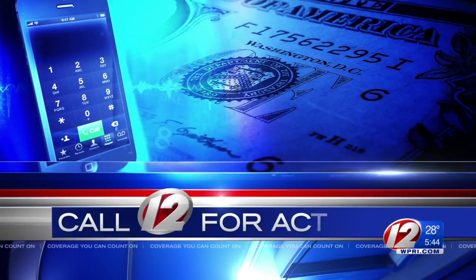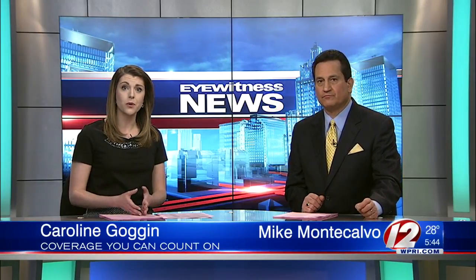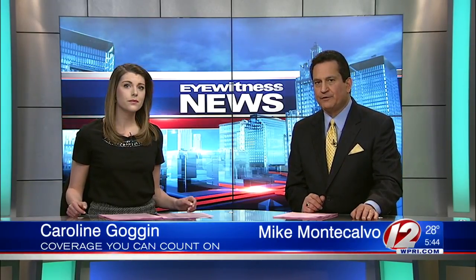Time now for Eyewitness News Call 12 for Action. Data Privacy Day is coming up this Sunday. The goal is to raise awareness about how online data is used and how consumers can manage it. Our national partner Call for Action is encouraging everyone to do an online privacy checkup. Eyewitness News Consumer Reporter Susan Campbell explains.